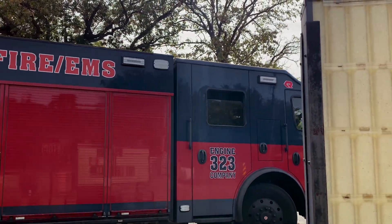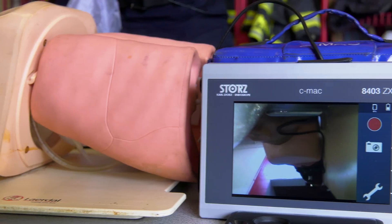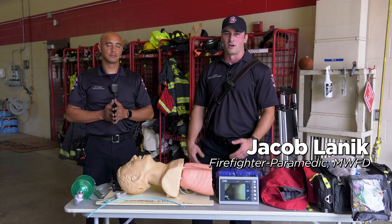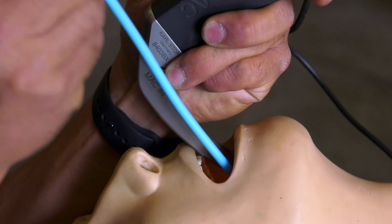Numerous times a year, Maplewood Fire EMS crews arrive at scenes where people are having trouble breathing. That's where this device comes in. Our CMAC device allows us to actually secure the airway for people that are unable to breathe for themselves. The CMAC is a laryngoscope with a camera that helps the intubation process go much more smoothly.